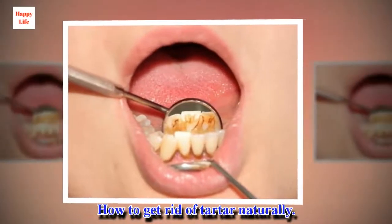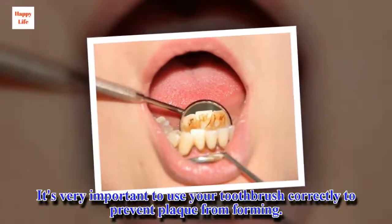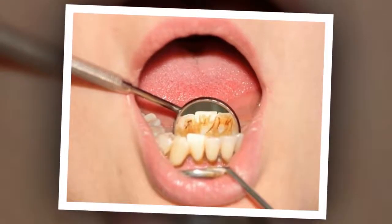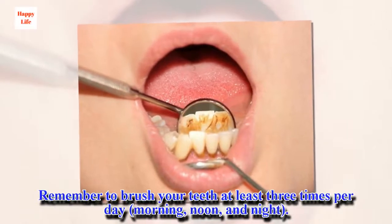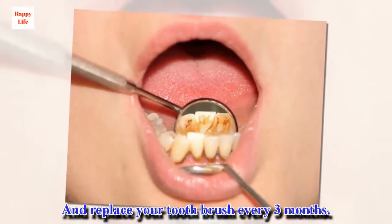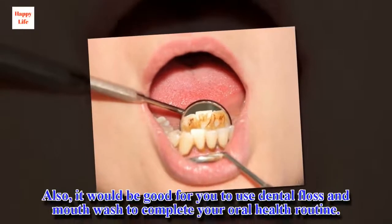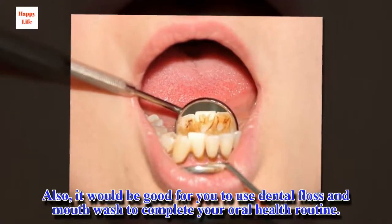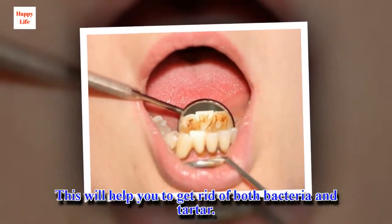How to get rid of tartar naturally. It's very important to use your toothbrush correctly to prevent plaque from forming. Remember to brush your teeth at least three times per day — morning, noon, and night — and replace your toothbrush every three months. It would also be good to use dental floss and mouthwash to complete your oral health routine. This will help you get rid of both bacteria and tartar.